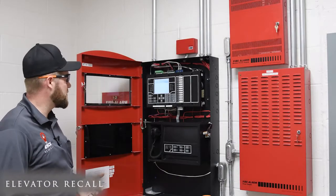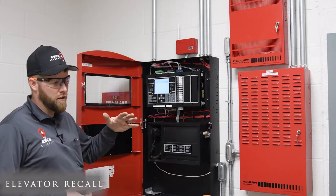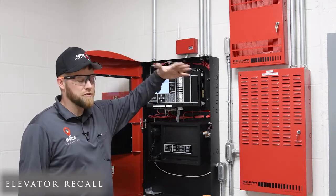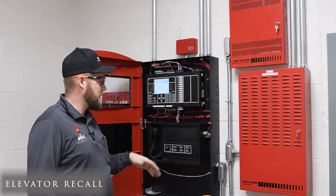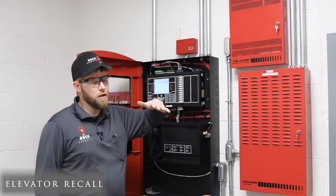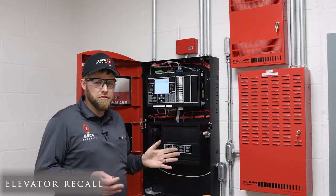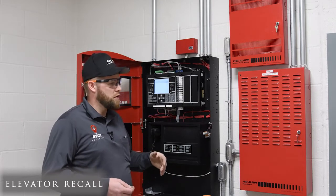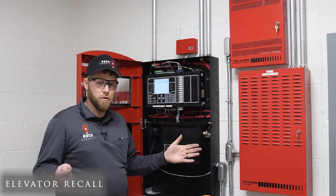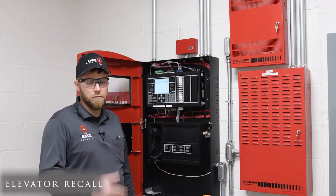One of the other things I wanted to talk about was how our elevator recall works. The way the elevator recall works is that we have a smoke detector on every floor outside the elevator door. That smoke detector will send that elevator to a safe floor. So if the smoke detector goes off on a particular floor, it won't let any occupants out on that floor. What it does is send the elevator to an alternate floor, opens the doors and locks them open. So I'm going to head out to the first floor elevator lobby and we're going to hit a smoke detector and see what happens.